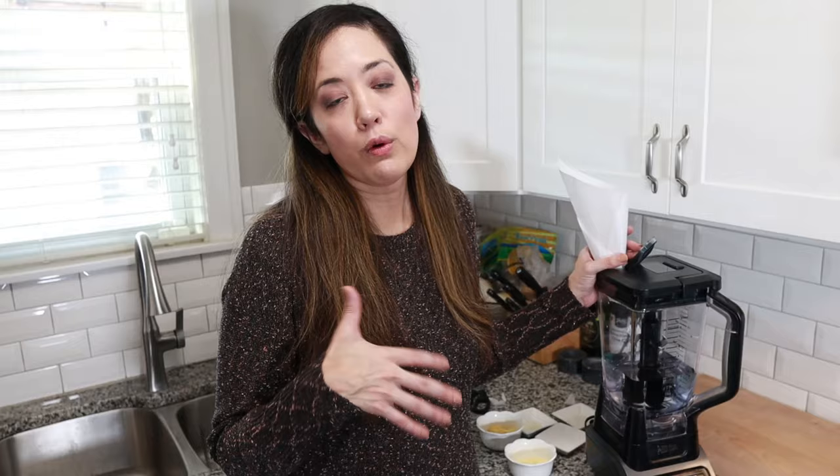We have our blender here. We're going to turn it on. We're actually using a piece of parchment paper folded into a funnel because we cannot open the blender lid without it turning off, and it should be on while you're adding all the ingredients. So I'm going to add all the ingredients in — first the egg yolk powder, then the lupin flour, and then the rest of the ingredients.